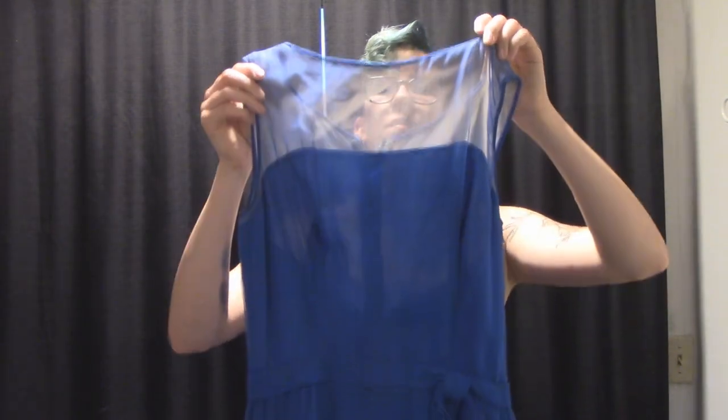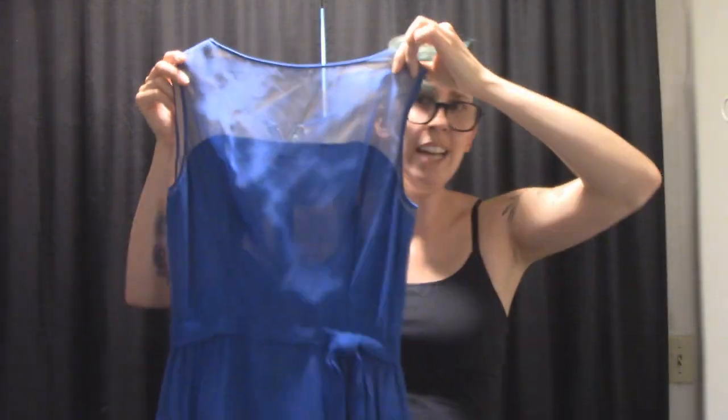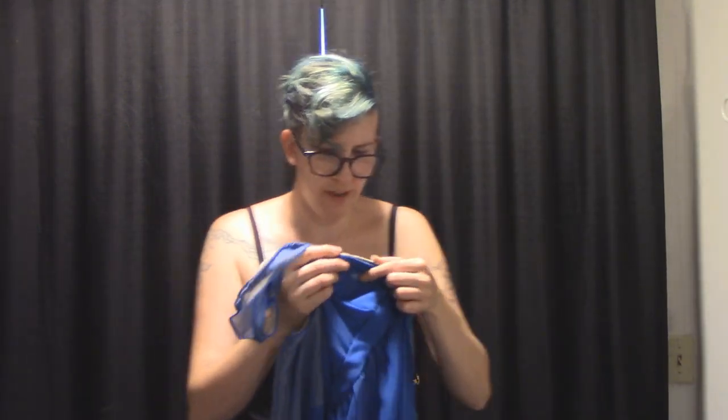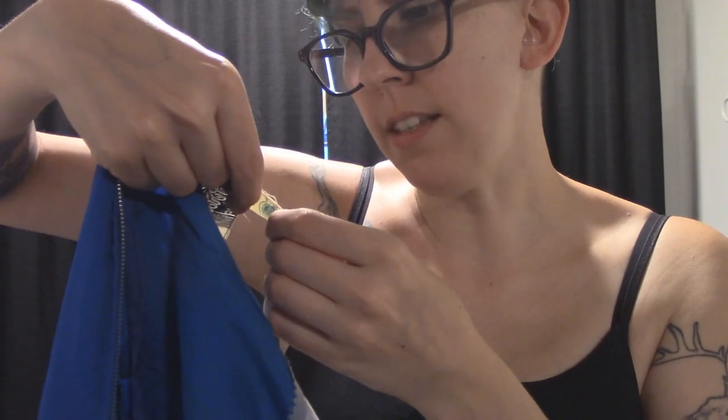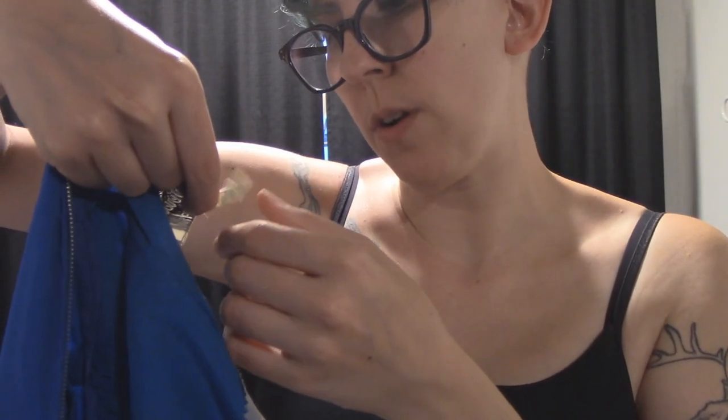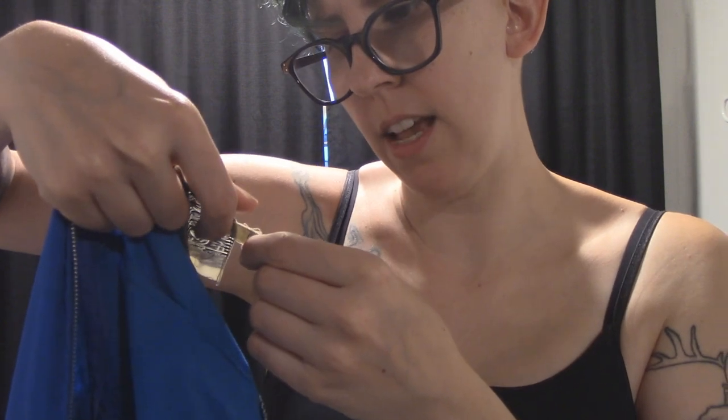And lastly — oh, look at this dress. We have another tag which says Lucy Perrette. International Ladies Garment Workers Union made — I wonder if that's still a thing, I'm gonna have to look into this. Also this says it's a size 12. We don't need to get into that rant today, but boy do I have some feelings.